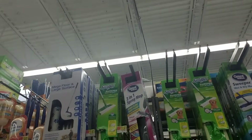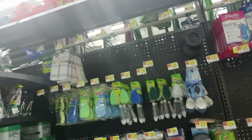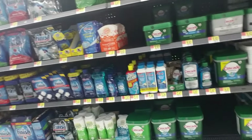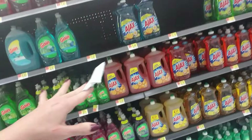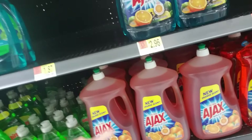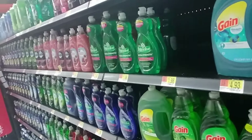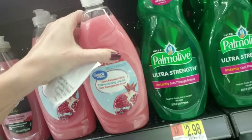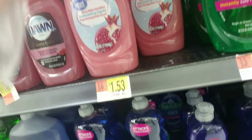Dusters — I need one of those, I can't reach my ceiling fans very well without one with the telescoping handle. We have dishwashing detergent for the dishwasher and liquid dish detergent in all different sized bottles — gigantic bottles, or little tiny ones. This is the Dawn gentle clean pomegranate scent but I actually get the Walmart brand. I'm going to go ahead and get one of these — they're only $1.53 for 24 ounces.